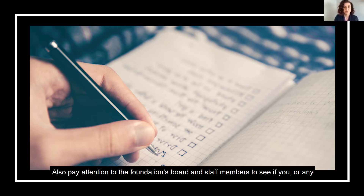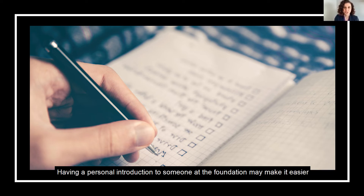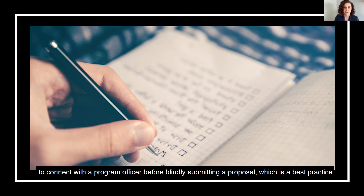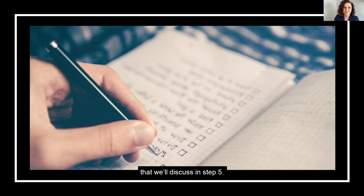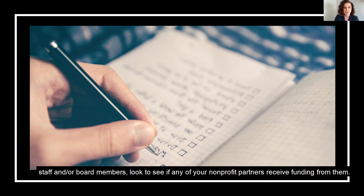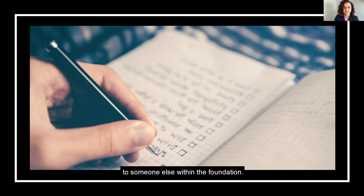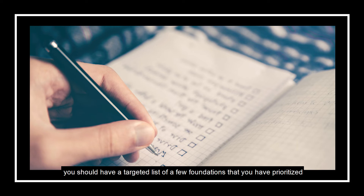Also pay attention to the foundation's board and staff members to see if you or any of your organization's stakeholders have a connection to someone affiliated with the foundation. Having a personal introduction to someone at the foundation may make it easier to connect with the program officer before blindly submitting a proposal, which is a best practice we'll discuss in step five. If your organization's stakeholders do not have any connections with foundation staff or board members, look to see if any of your nonprofit partners receive funding from them — these partners may be willing to introduce you to their program officer. At the end of this step, you should have a targeted list of a few foundations that you have prioritized to approach and discuss funding for your specific program.